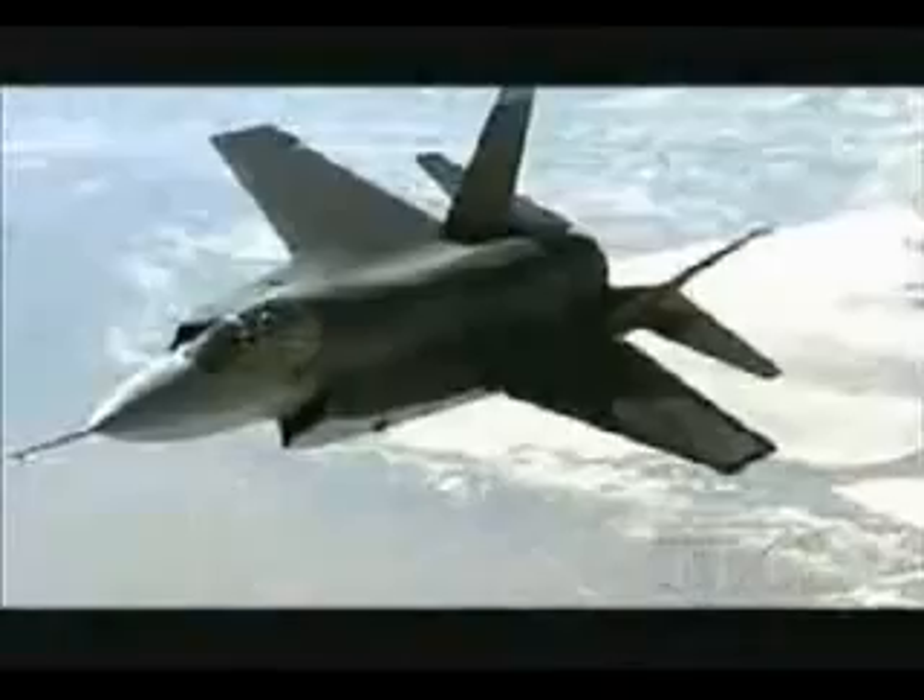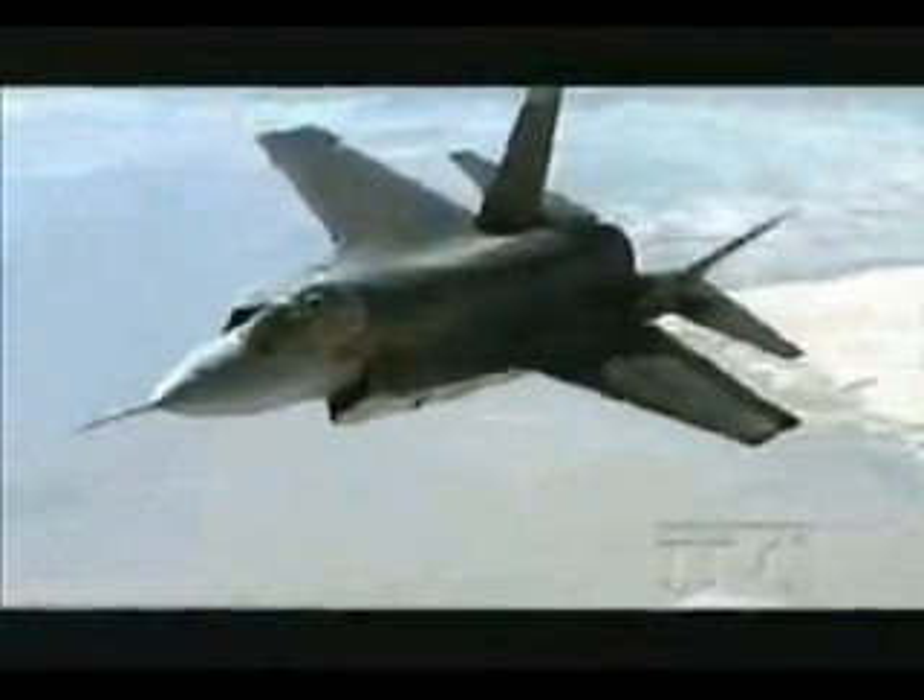In 10 years' time, with over 3,000 aircraft planned for America and Britain, the Joint Strike Fighter will be the most common fighter in the world. Sales to other allies could take the total to over 6,000 planes. The Joint Strike Fighter is set to strike fear into the combat zone for the next 40 years.